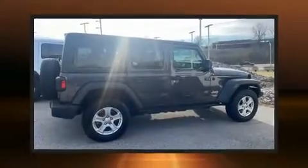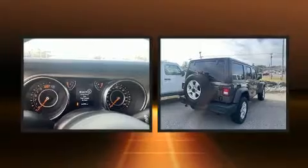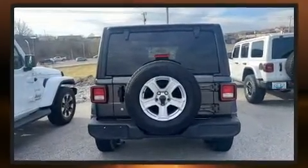Experience driving perfection in the 2020 Jeep Wrangler. Under the hood you'll find a four-cylinder engine with more than 200 horsepower, providing a smooth and predictable driving experience. Well-tuned suspension and stability control deliver a spirited yet composed ride.